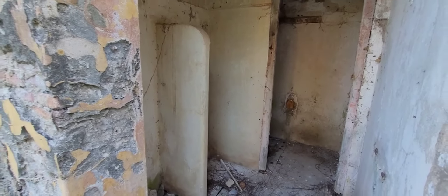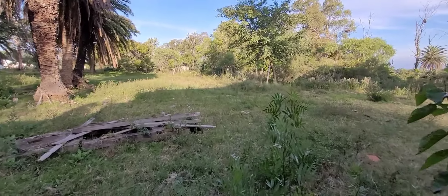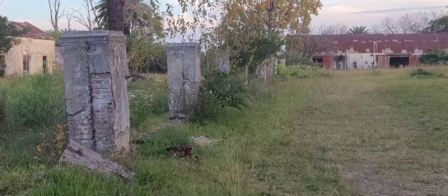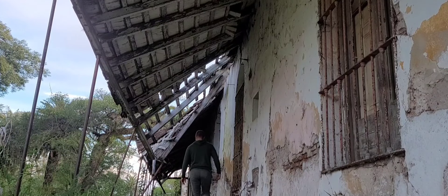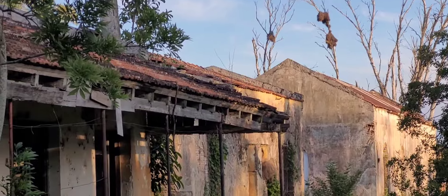En esta parte de atrás de la cocina podemos divisar lo que serían unos baños, muy sencillos, seguramente para el personal de servidumbre que trabajara aquí. Me imagino en un lugar tan grande muchísima gente trabajando. La verdad que es imponente todo el predio. Hay distintas construcciones a lo largo del perímetro, y aquí atrás se ve lo que yo supongo que es una especie de gallinero, o tal vez jaulas para palomas mensajeras, que en esos tiempos también se usaban.